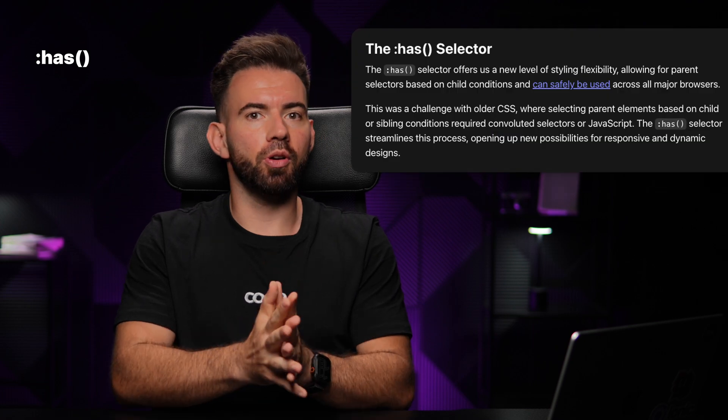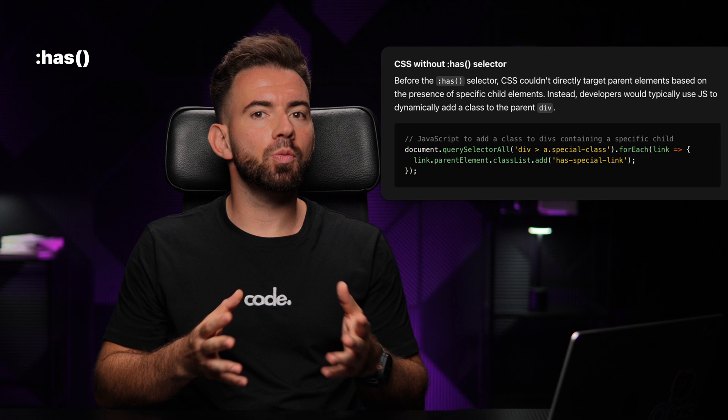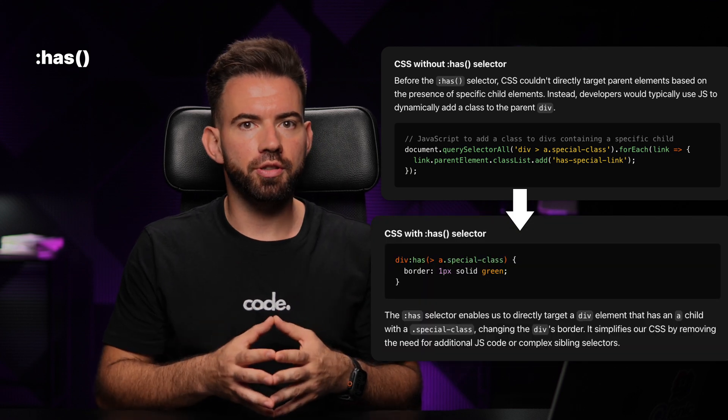:has() — this is the parent selector we always wanted. Now we can style a parent based on what's inside it. This is super useful for form validation, toggles, and dropdowns.